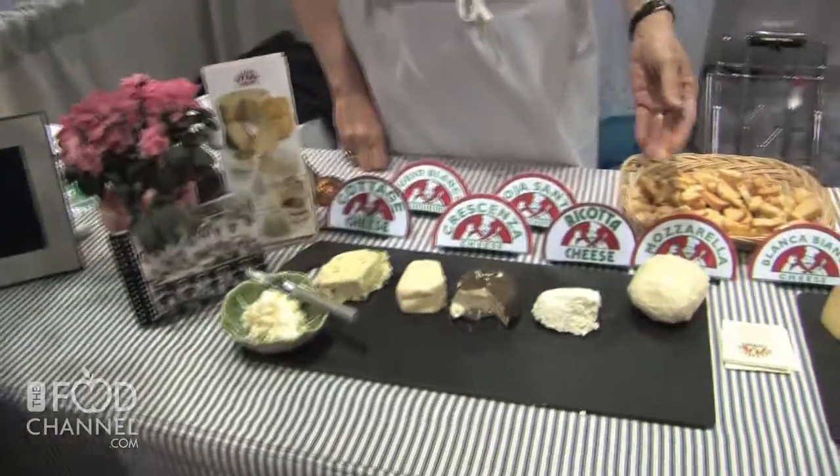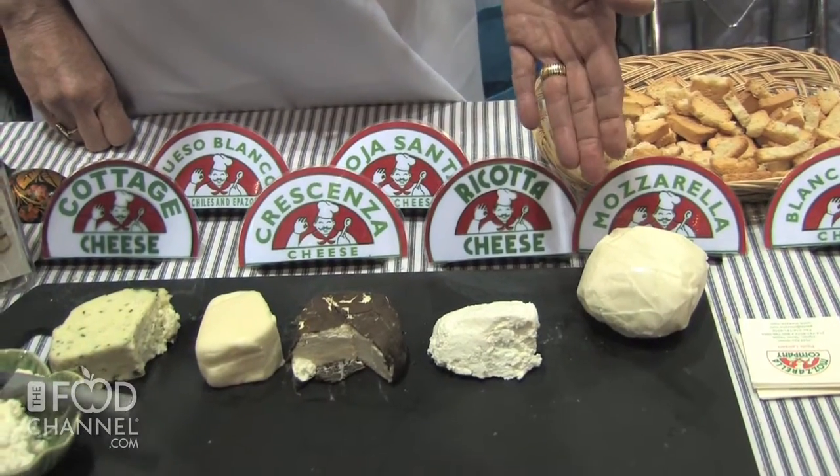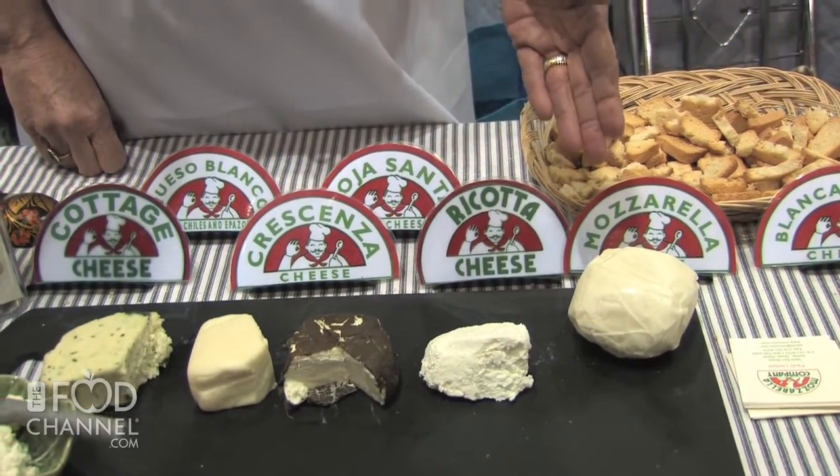And you're still going strong. I've noticed you've been adding quite a nice line of cheeses here in addition to the mozzarella. Can you tell me a little bit about some of the offerings you have? Well, I started with the fresh mozzarella and then I began making ricotta. Ricotta is made from the whey of the mozzarella curds.